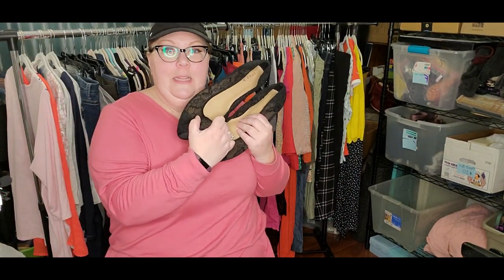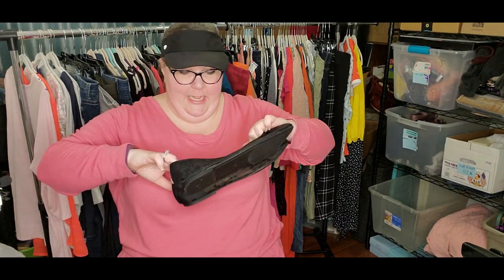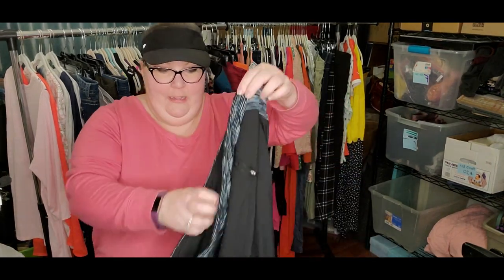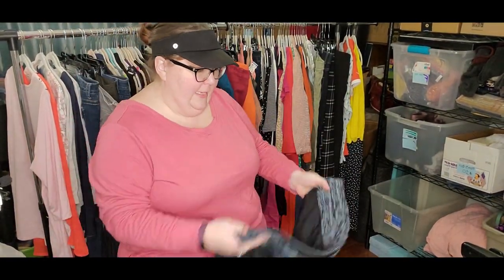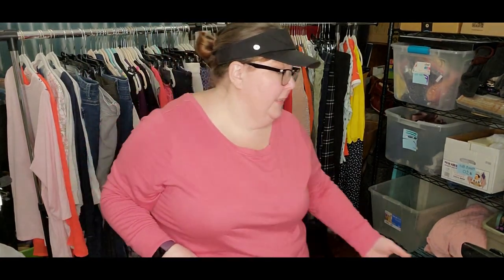Some lacy Torrid flats in black, size 13 WW. I think these might take some time to sell, but they look like they were never worn. Some athletic pants — this is Livvy Active again, 26/28. These are a full length legging with lots of zippered pockets. Love that. Even though these are full length leggings, I'm still going to put them in the listing pile.